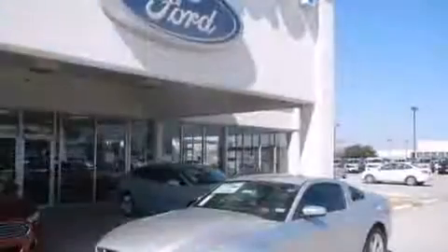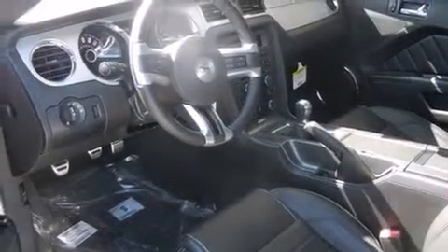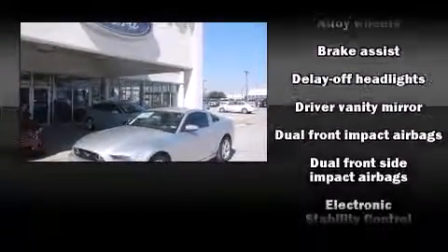With high-intensity discharge headlights illuminating your path, you'll always appreciate maximum visibility. You and your passengers will enjoy the stereo system, which includes a CD player with MP3 capability and four well-positioned speakers.